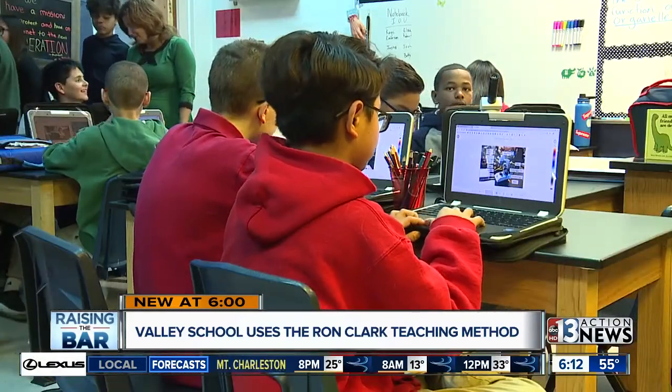They have transformed their classrooms into these magical places where they kind of capture kids at the door, so whatever difficult content they throw their way, they're able to really be engaged and excited about coming to school. Dr. Kaelin Ellis is the principal at Fertitta Middle School, and she says this model of teaching has proven results.